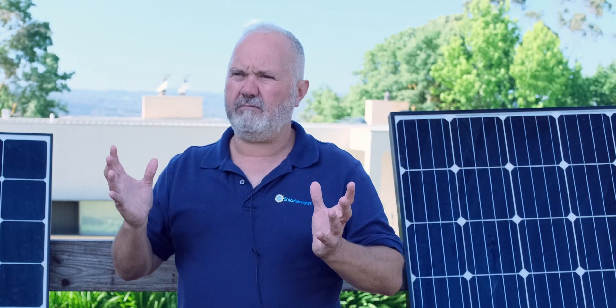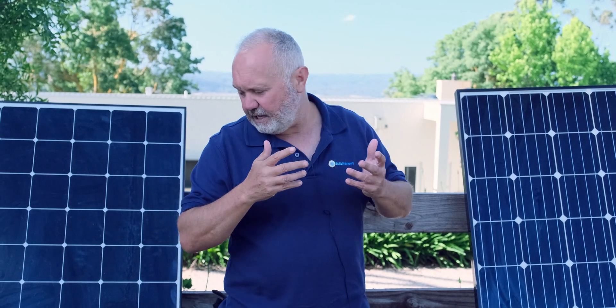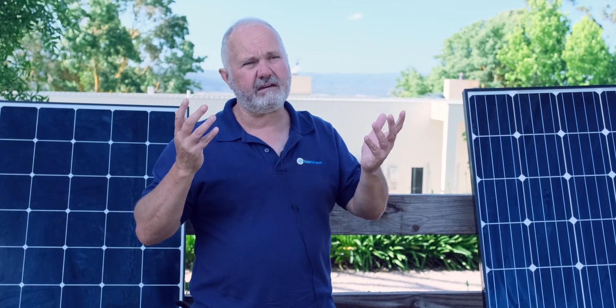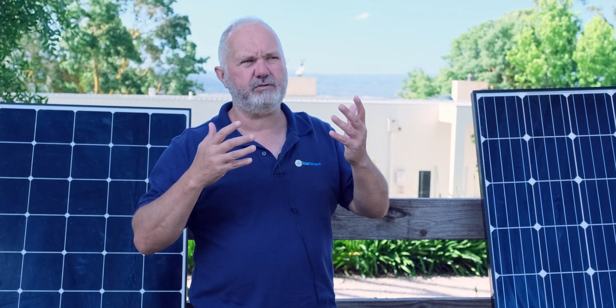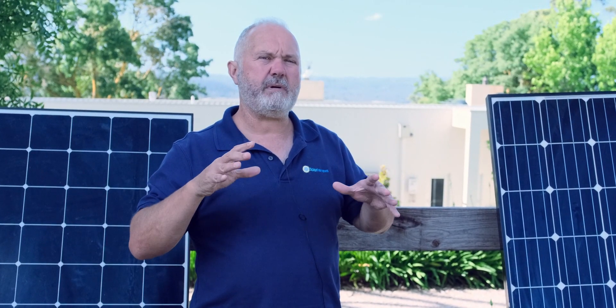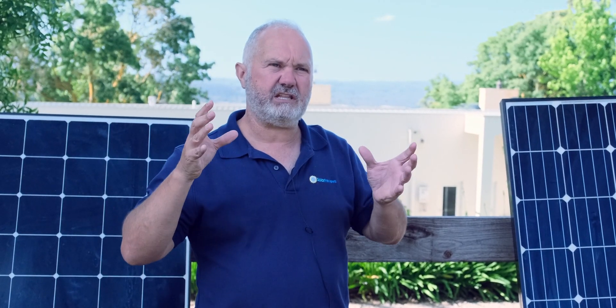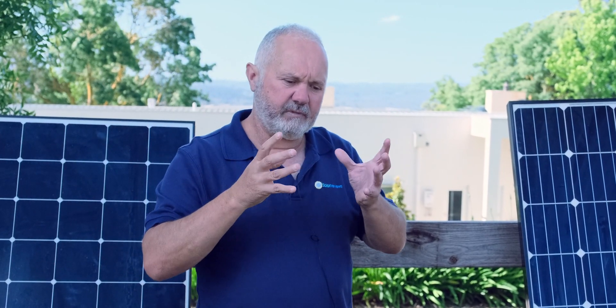The most efficient solar panel on the market, say a SunPower X22 series, is probably in the order of 22.7% efficiency. So what that means is that effectively 22% of the energy that's in the sunlight — the radiation energy within the sunlight that falls on that panel — it's able to convert to electricity.